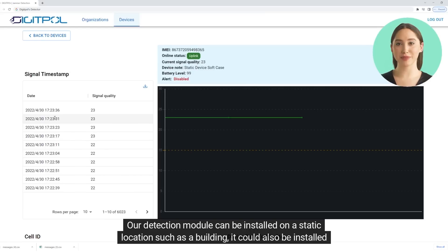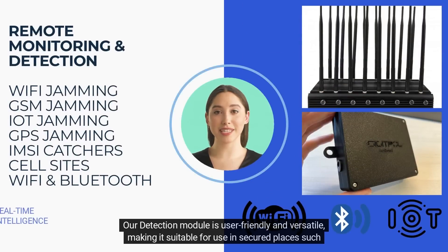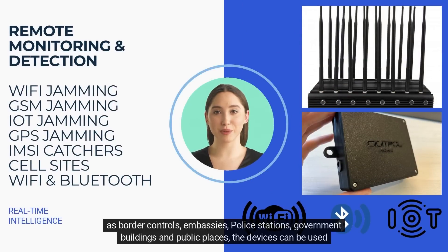Our detection module can be installed on a static location such as a building, or it could also be installed in a vehicle. Our detection module is user-friendly and versatile, making it suitable for use in secured places such as border controls, embassies, police stations, government buildings, and public places.